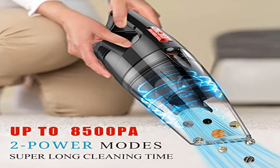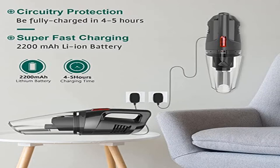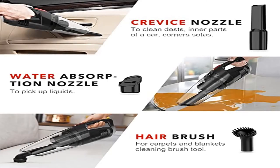With a cordless design and lightweight build at 2.2 lbs, this car vacuum cordless cleaner is portable and frees your movement for cleaning your home, car, or narrow corners with no cable. The handheld mini vacuum can operate at low frequencies below 73 dB.